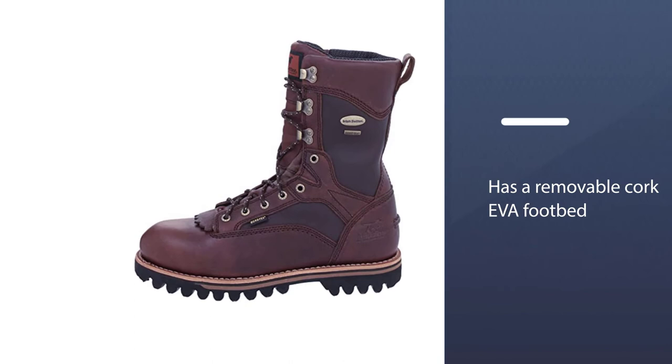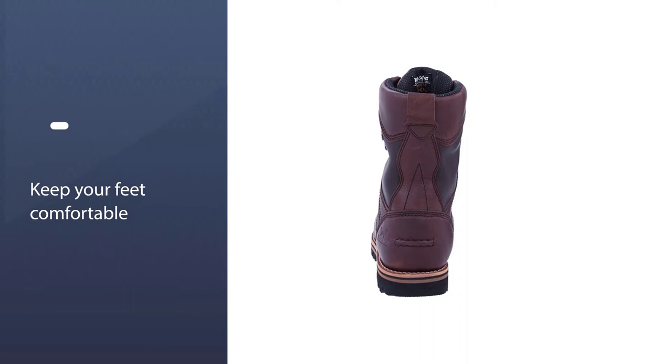All of this amounts to a boot that reviewers say wears in fast, handles cold mountain temperatures well, and lasts for years.